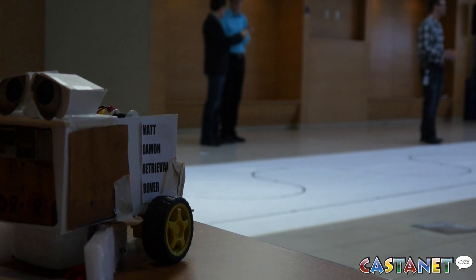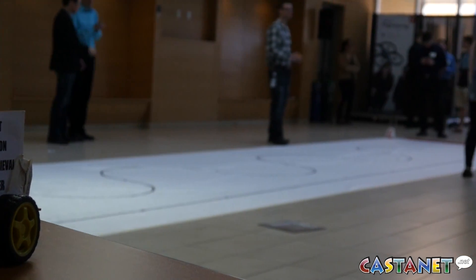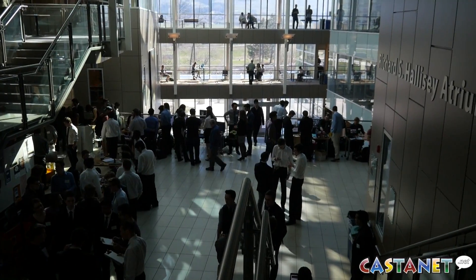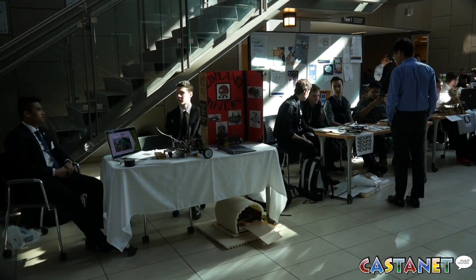Kelowna's future engineers showed off their designs for a Mars lander at UBC Okanagan on Friday morning. Second year engineering students packed the Engineering, Management and Education building for the inaugural Mars Lander competition. Thirty-seven teams designed and built their autonomous machines over the last semester.